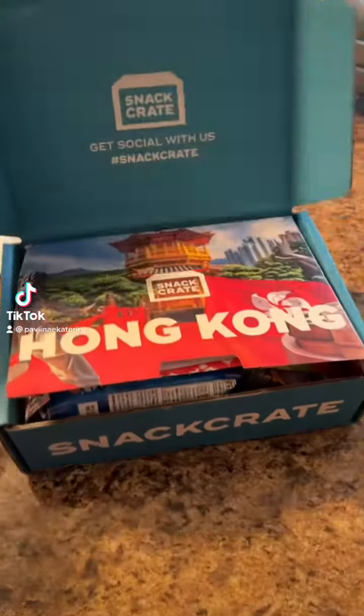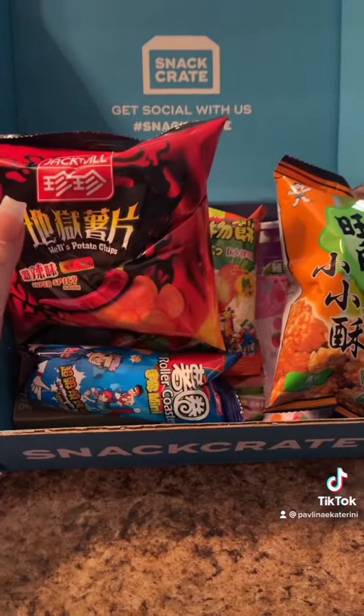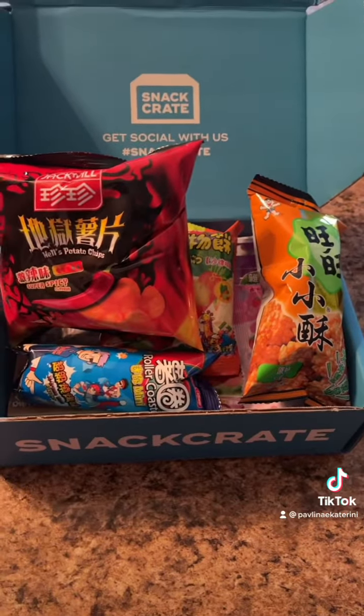My August snack crate is finally here and it's from Hong Kong. I'm kind of excited. We got a bunch of stuff in this box and we're ready to tackle it.